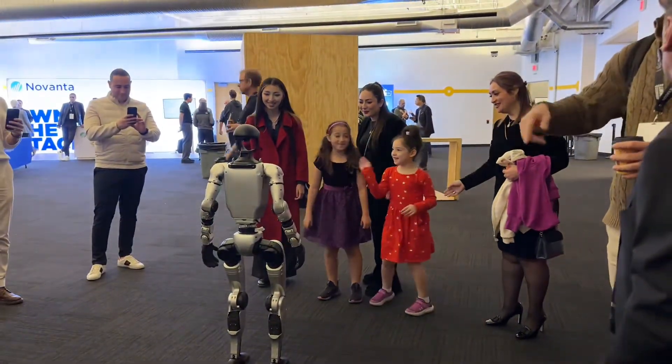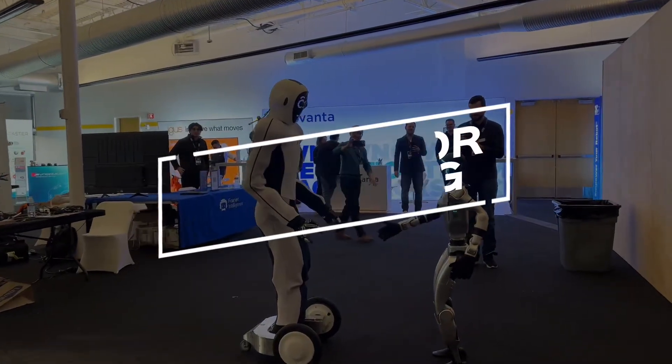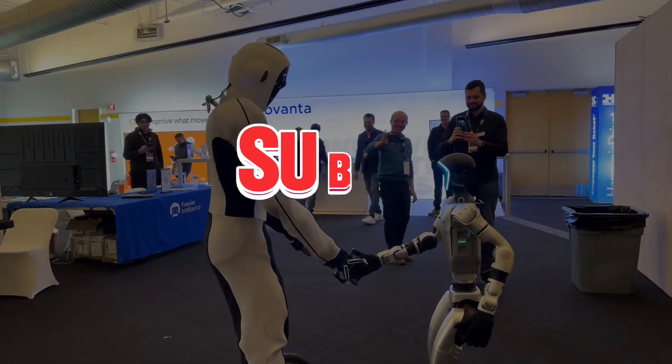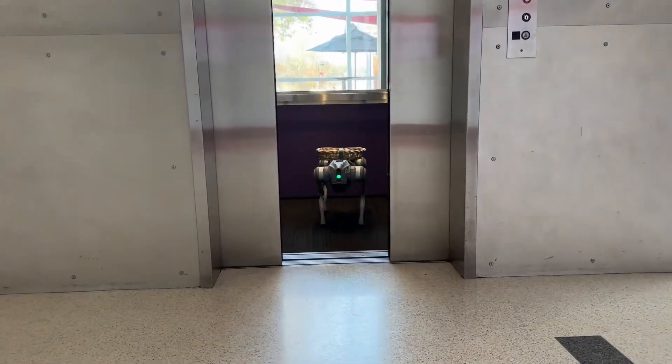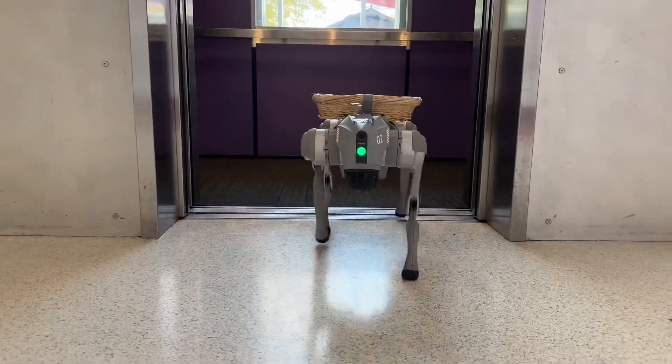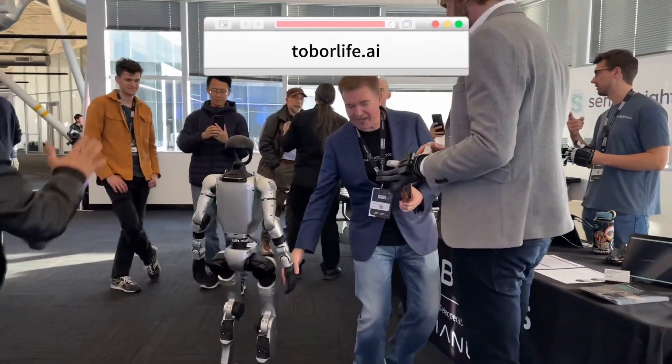Happy holidays to everyone and remember to stay warm and dry! Thank you so much for watching. Please remember to hit like and subscribe and we will see you in the next video. Interested in purchasing a robot for your own applications, or just to have one? Visit our website at toberlife.ai to order one today!